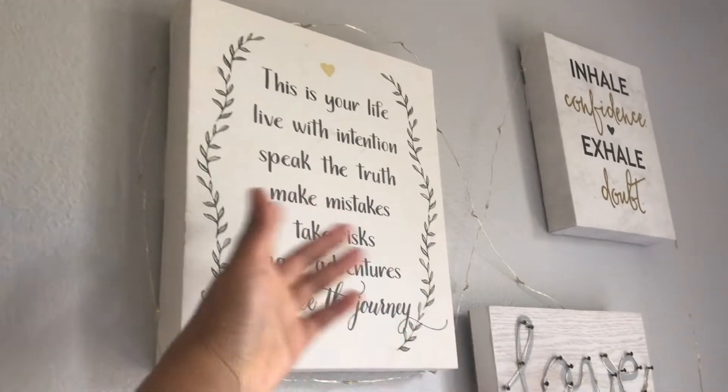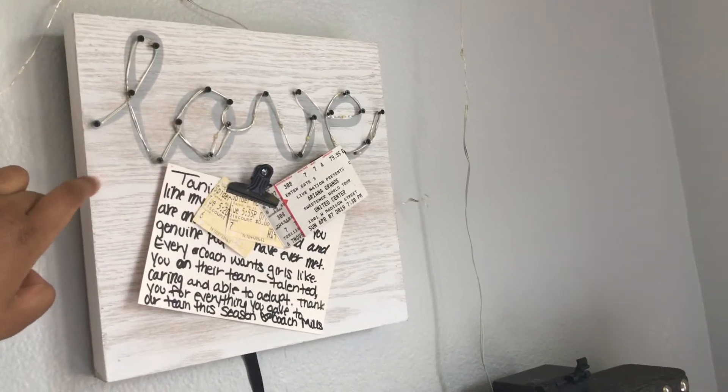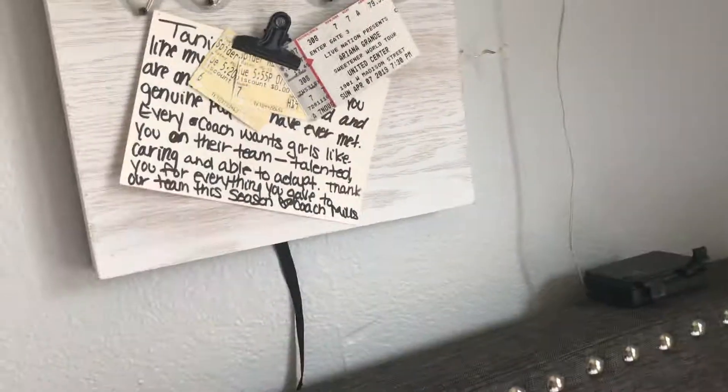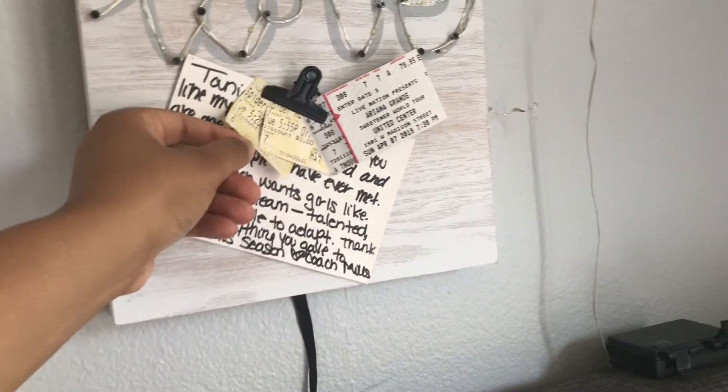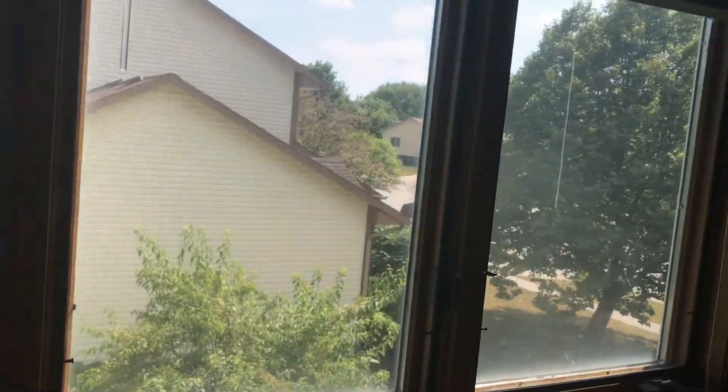This is from Target I think. Then I have a note from my coach from freshman year, and two Spider-Man tickets because I like the Spider-Man and Marvel movies. And this is from when I went to the Ariana Grande Sweetener slash Thank You Next concert — that was literally a year ago, I miss it so much.